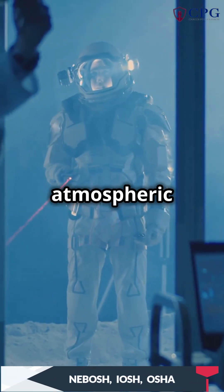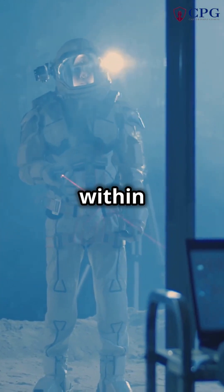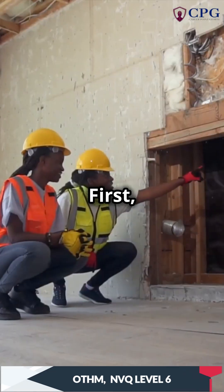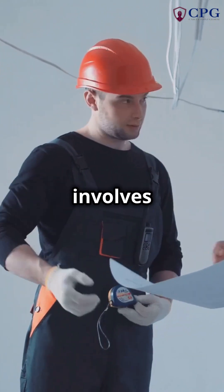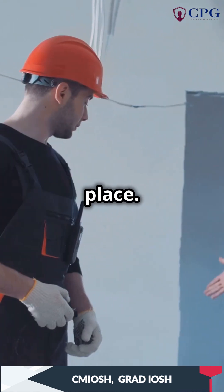Before entering, atmospheric testing is essential. This step ensures that the air quality within the confined space is safe for breathing and free from harmful gases. First, evaluate the hazards in the permit space and verify acceptable conditions for entry. This involves a thorough assessment of potential risks and ensuring that all safety measures are in place.